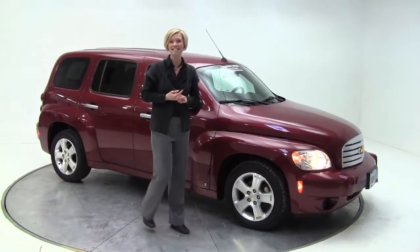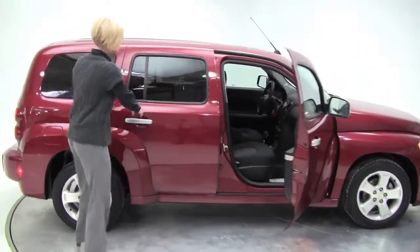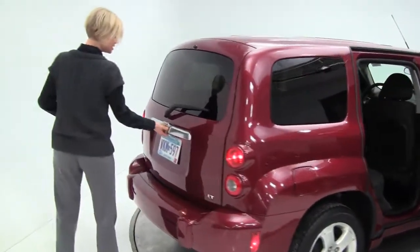Hello there, Erin here, Feldman Nissan, Bloomington, Minnesota. Here today to show you this 2007 Chevrolet HHR. This is a nice deep red with a black cloth interior. Tires look good. The body's in great condition.